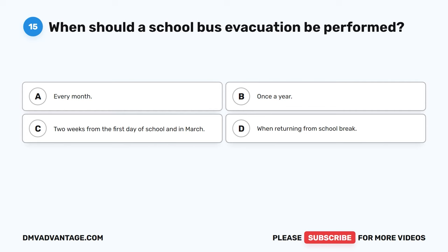Question 32: What is the danger zone around a school bus? The correct answer is A, 10 feet around the bus. Ten feet completely around the school bus is considered the danger zone. When school bus lights are activated, cars should stop 10 feet away. Drivers must pay close attention and use their mirrors to check the danger zone when loading and unloading passengers.